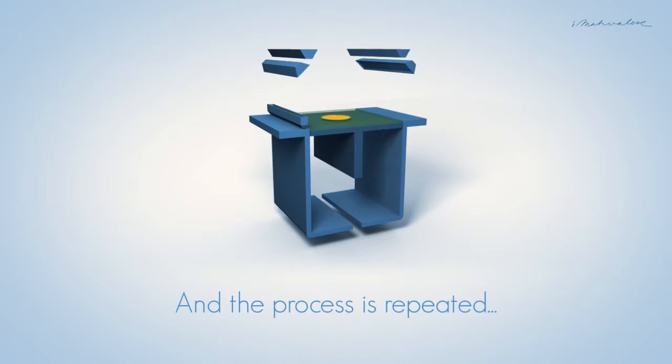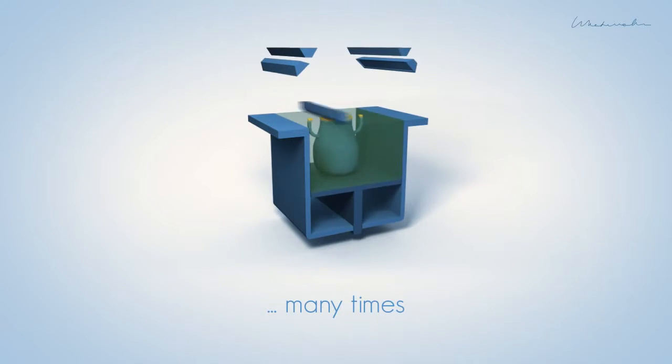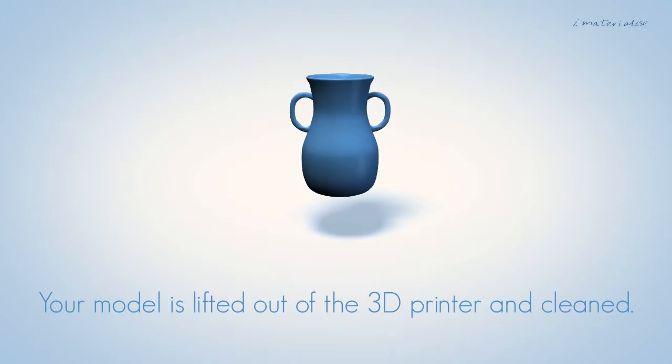This process repeats many times until you have your finished product, which must be completed by hand.